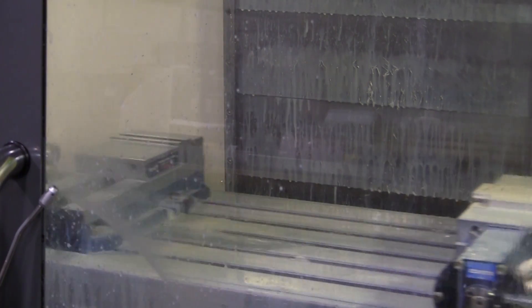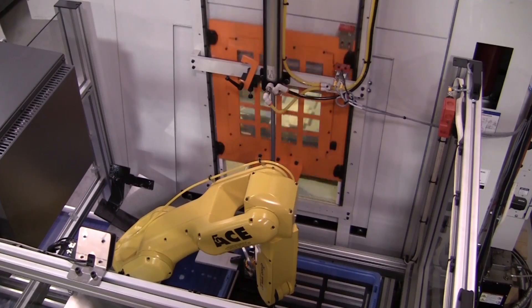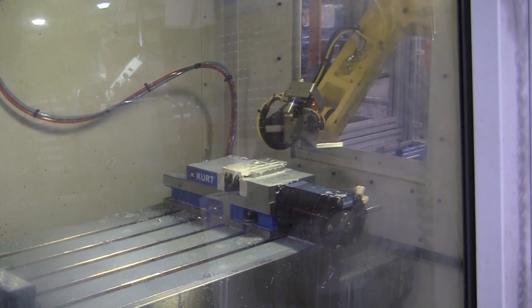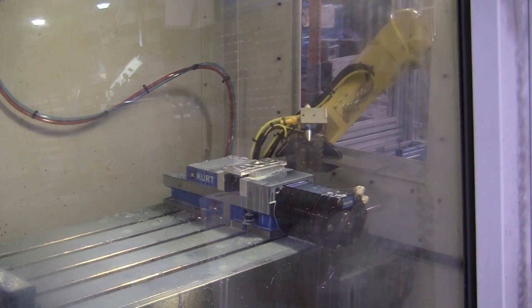Once a part has been completed, the spindle raises and the machine table is then moved to the robot load position. The auto door raises, permitting machine entry to the robot.